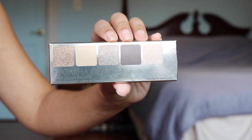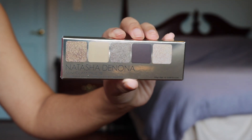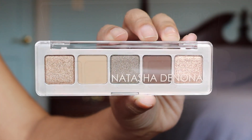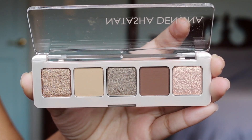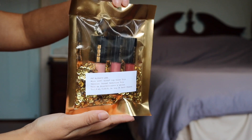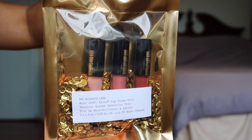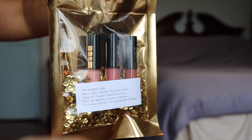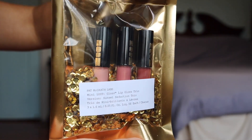If opulence is what you're after, I would suggest the Natasha Denona mini glam eyeshadow palette. This is a palette of matte, metallic, and sparkly cool tone golden taupe and neutral shades for the ultimate glam look or the perfect everyday look, and it costs $25. Another opulent gift recommendation is this mini lust lip gloss trio by Pat McGrath Labs — it costs $25 and you get three beautiful neutral glosses. The packaging is so luxe and it would be the perfect add-on if you wanted to spoil somebody this year.